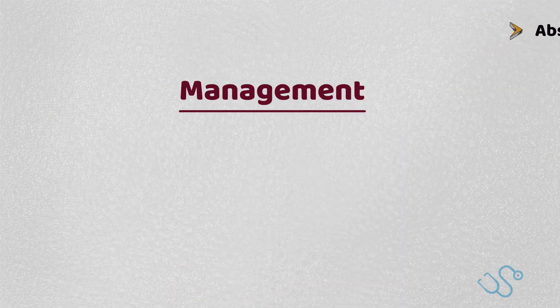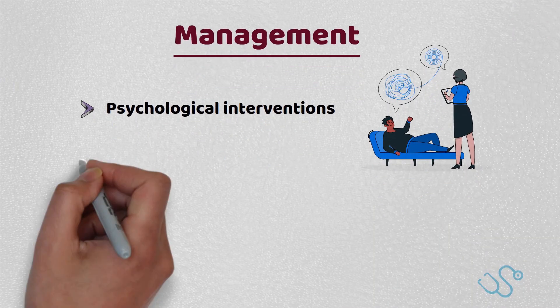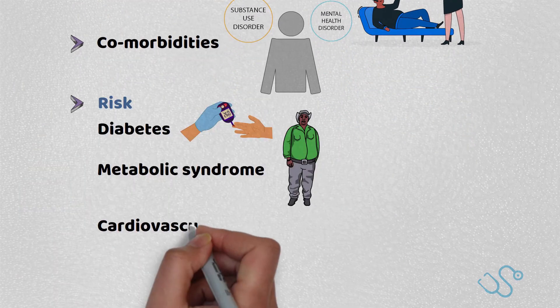When we refer to management, psychological interventions have a big role to play. We also need to care for comorbidities, as patients with bipolar disorder have a significantly increased risk of diabetes, metabolic syndrome, cardiovascular disease, and COPD.